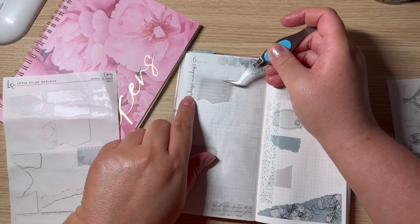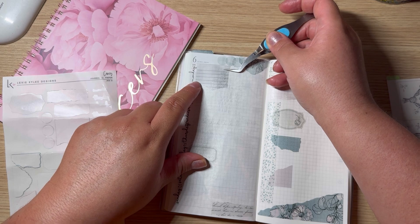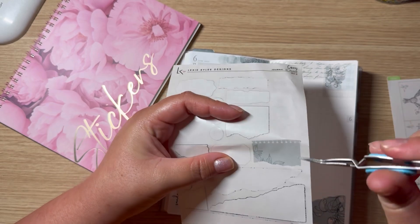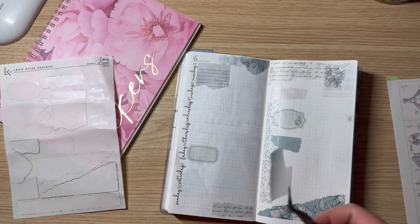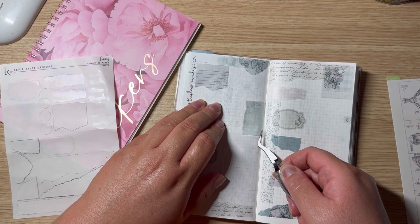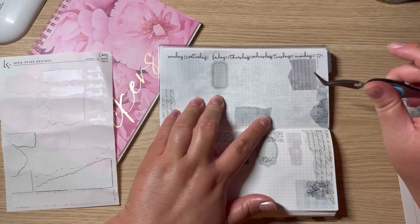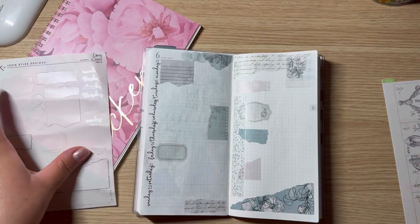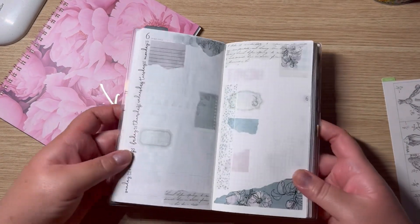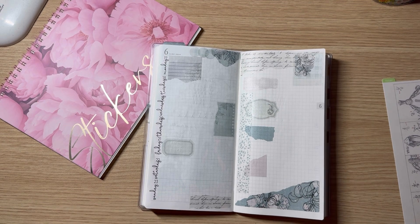I think I can use these two — if I put this one over here, and then this one — yeah, so cute, like a little notebook page. I'll go ahead and put this one here. I think that's perfect — oh, that turned out cute! I used all the stickers, which is something I'm trying to do this year. I love it — this is like my favorite.